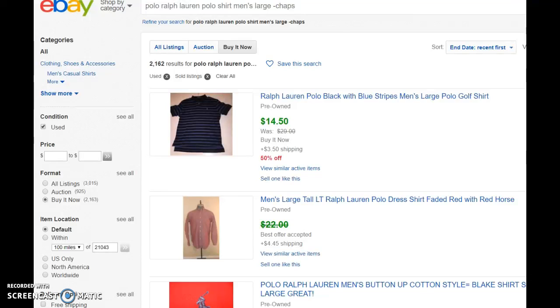Here is a good example of how to search for comps for accurate pricing on eBay. A lot of people go in and they look for solds. So this is what I did. I looked for a Polo Ralph Lauren polo shirt, men's large, and I took out Chaps because Chaps is the lower end of the Polo Ralph Lauren line. I just wanted the upper end — a very generic size, men's large polo shirt.